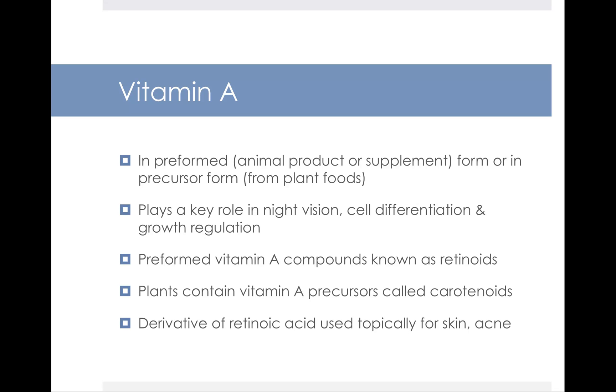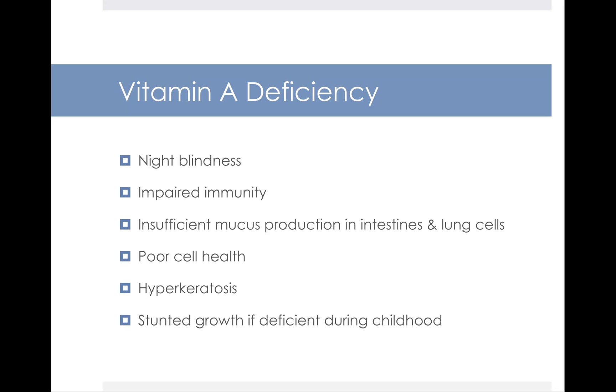The preformed vitamin A compounds are known as retinoids, whereas the plant forms that contain vitamin A precursors are known as carotenoids. A derivative of one of them, retinoic acid, is used topically for skin conditions and acne — things like Retin-A or Accutane. Vitamin A deficiency can lead to night blindness, and another major consequence is impaired immunity. There's a correlation, especially in the developing world, between kids who are vitamin A deficient and the development of measles. Kids with vitamin A deficiency also have insufficient mucus production, poor cell health, hyperkeratoses, and if deficient during early life, stunted growth.